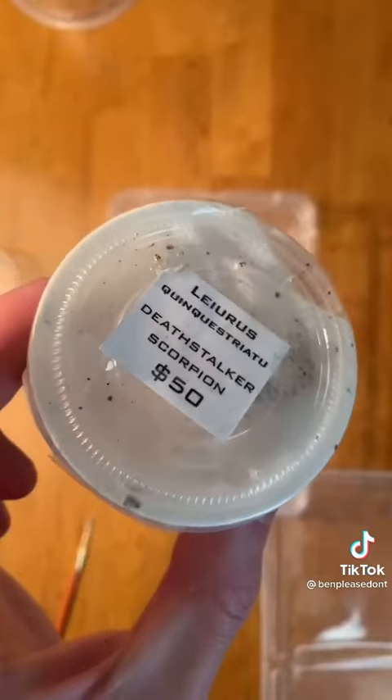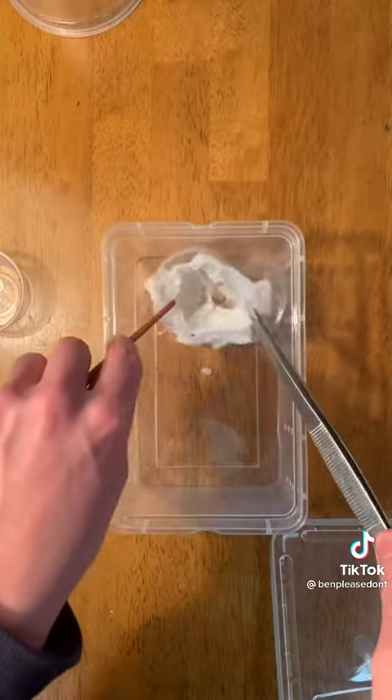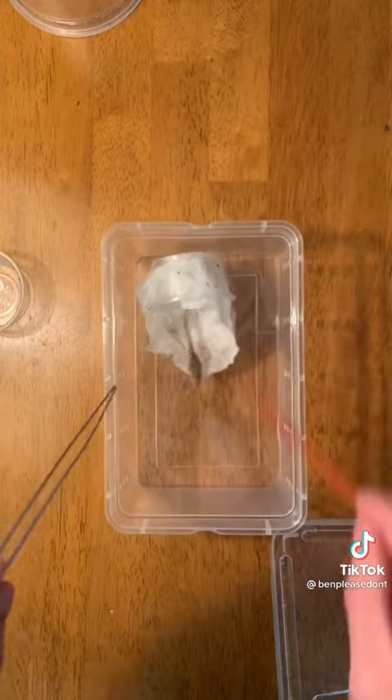I got one of the most dangerous pets a person can own, and it's only the size of an eraser. This is the Deathstalker Scorpion, which is one of the most venomous scorpions on the planet. You have to use tongs when going near them because you do not want to get in the way of that sting.